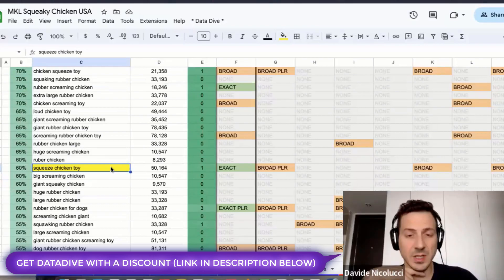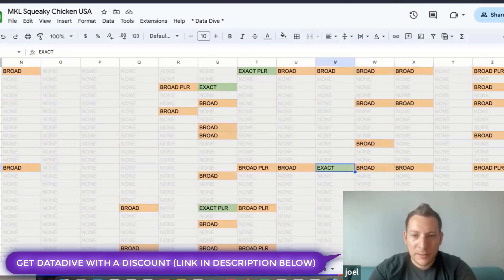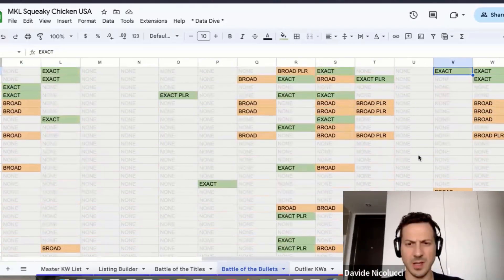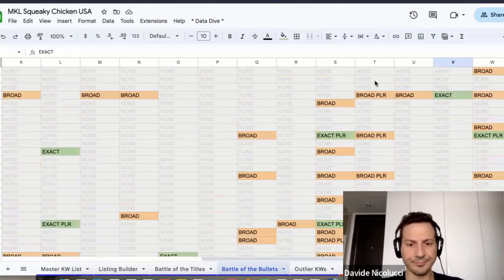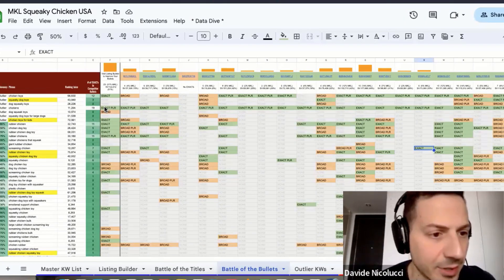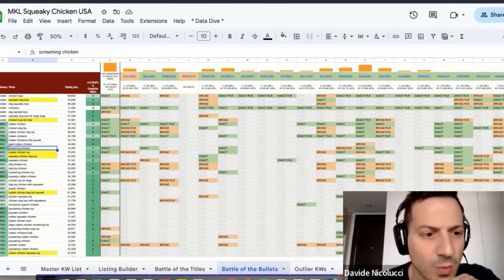Can we see those keywords in the battle of the bullets — how relevant they are and how many competitors are using them? For 'squeeze chicken toy' — one guy has it exact, none have it broad. So most competitors either have it broad or not at all. Zooming out, a lot of competitors are using exact plural 'rubber chickens' and 'chicken toys.'